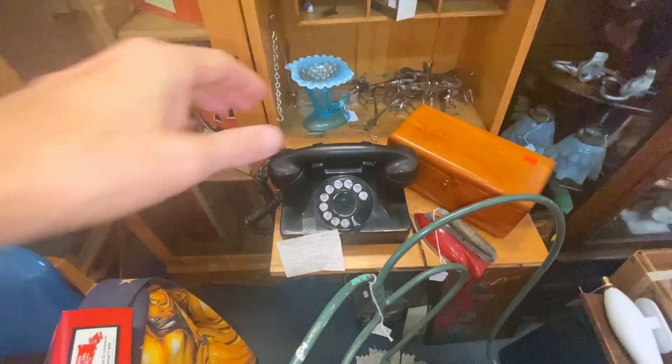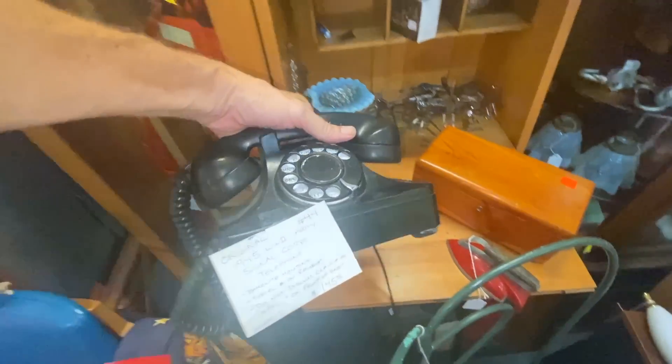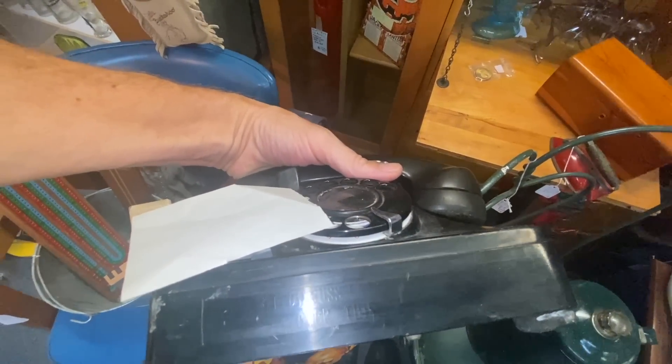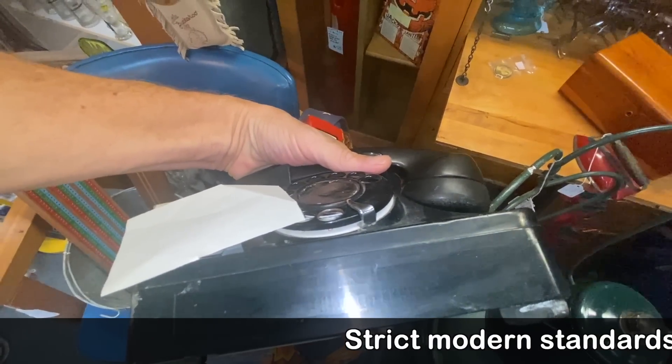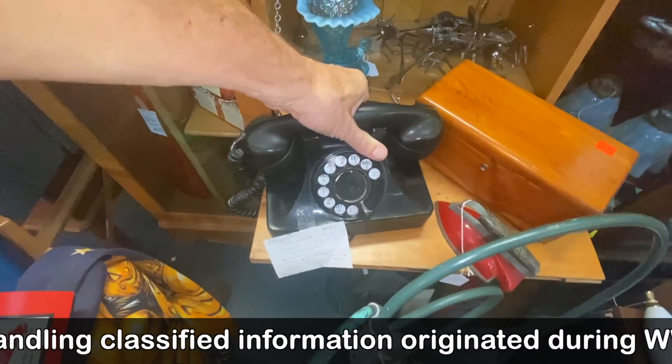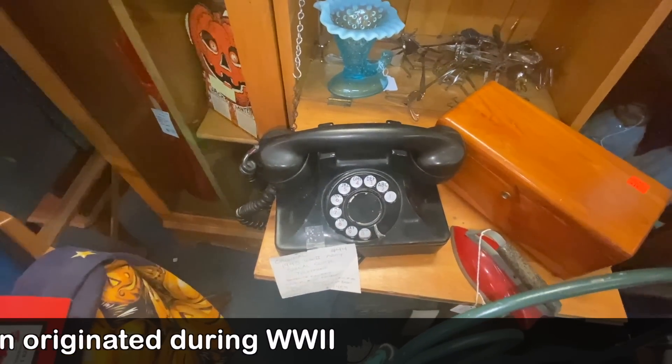This looks like a regular phone, but it's an RV SignalCore telephone. What's great is that it basically says — very faintly — do not discuss classified information over this telephone. It was very important to keep classified information classified during the Second World War. Well, I hope you're enjoying this video, and if you are, please thumbs up to like it and click that button to be notified of future videos.